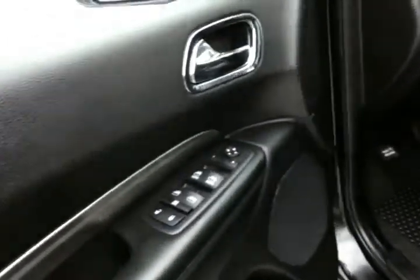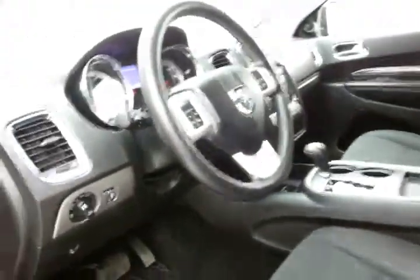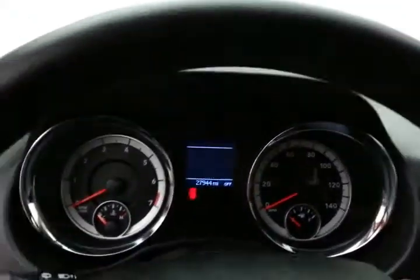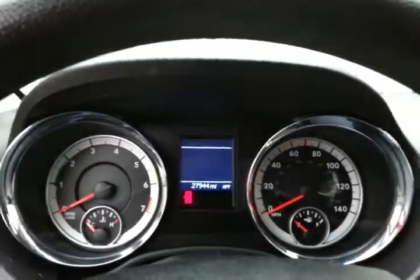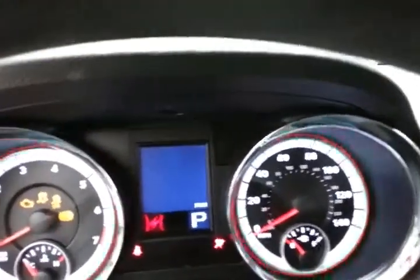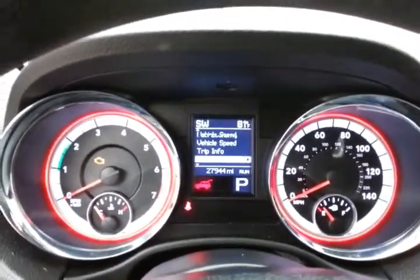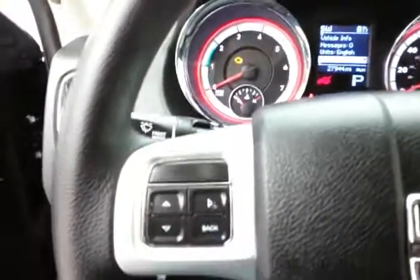This SXT has keyless entry, power windows, locks, mirrors, and a power driver's seat. The tilt and telescopic steering wheel will put you in that perfect driving position. Large, easy-to-read gauges, and the driver information system is operated easily by buttons on the steering wheel.